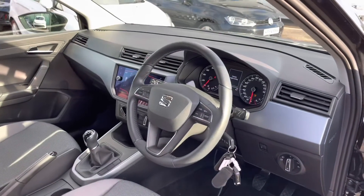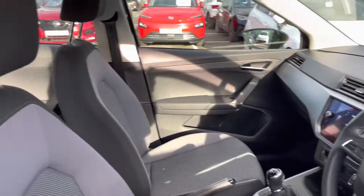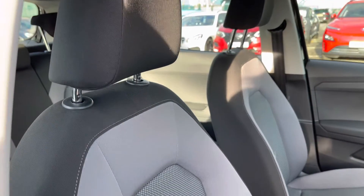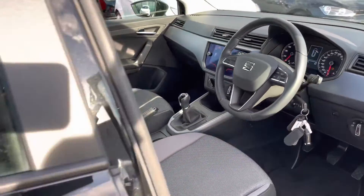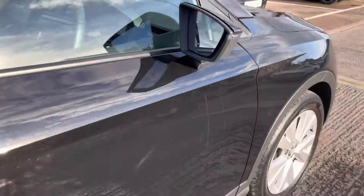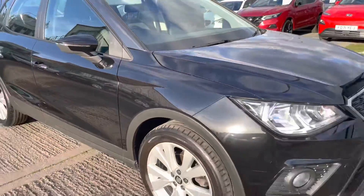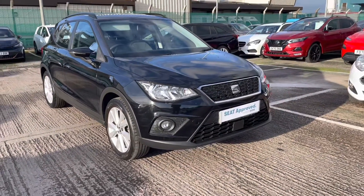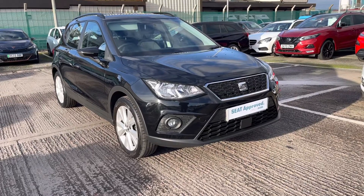Inside the front you can see we've got the gorgeous black and grey SE Technology cloth finish interior with the upholstery on the seats and the grey detailing on the dashboard. In the front we've got the black leather finished steering wheel with the multifunctional controls on. This does complete your 360 exterior tour, and I am now going to take you inside the vehicle where I'll go through a range of technology and controls in a bit more detail.